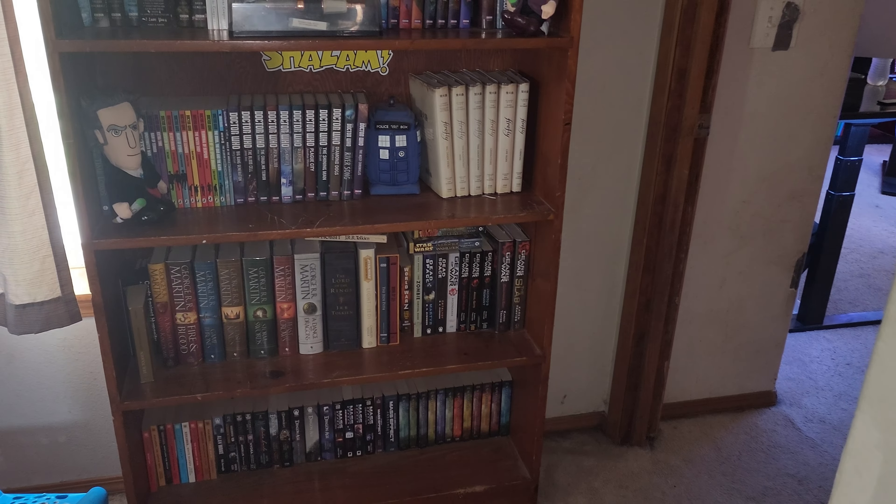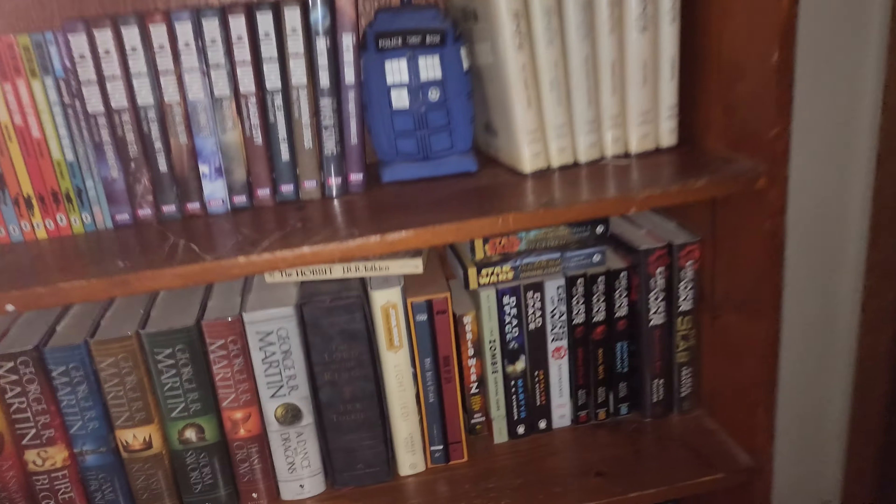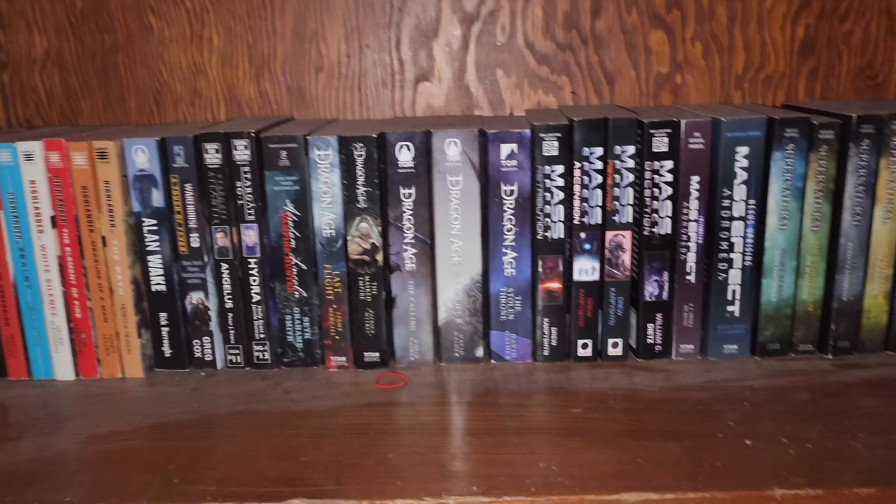Welcome, true believers, to Bad Wolf Comics. I'm your host, the Bad Wolf, and today we're doing a room tour.